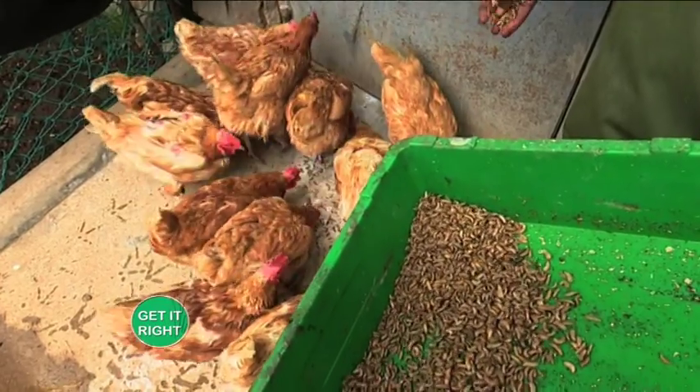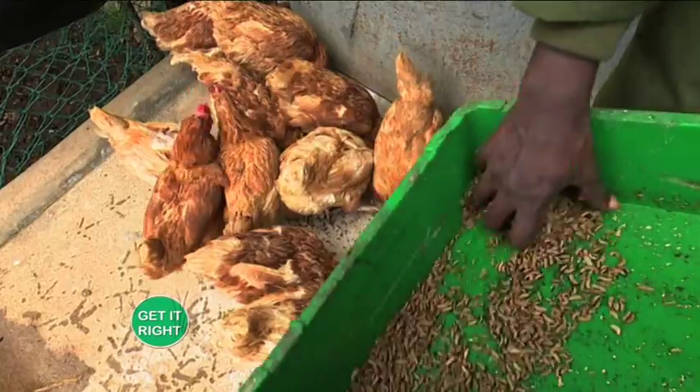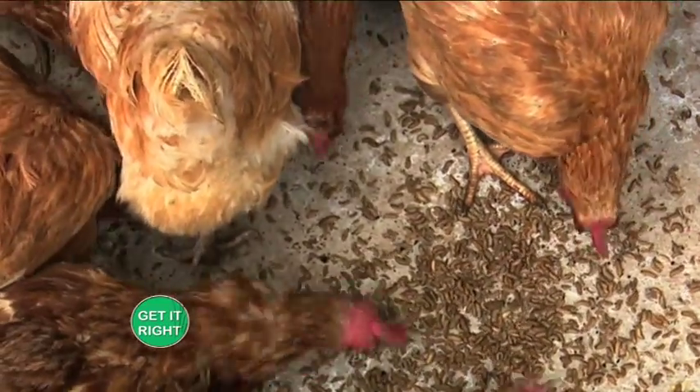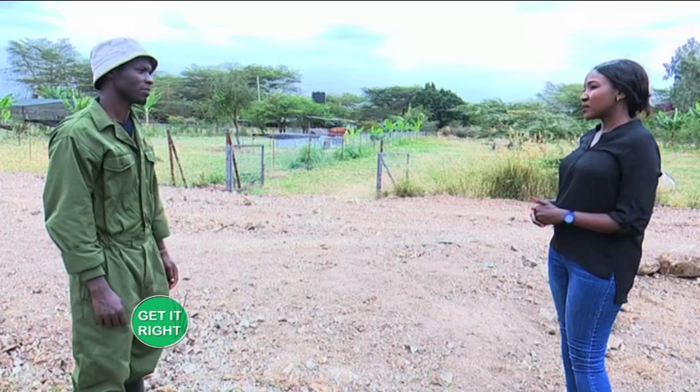The larvae are fed to the chicken and the chickens really love them. They are fed to the chicken as an organic feed and are now a replacement for fish meal, which is not a sustainable way of getting feed due to the issue of competition with human beings.